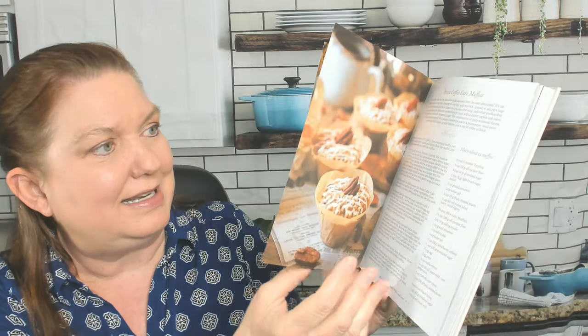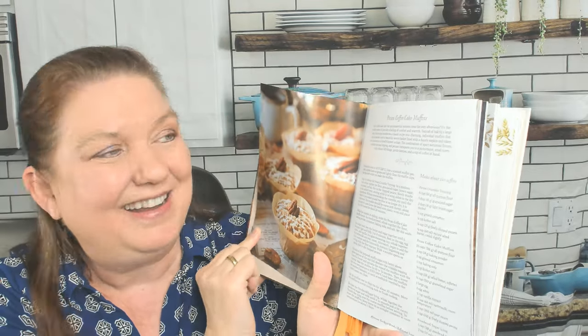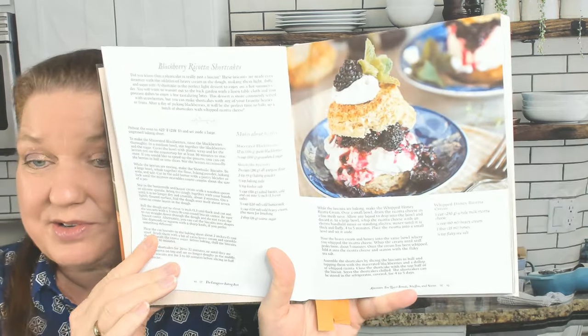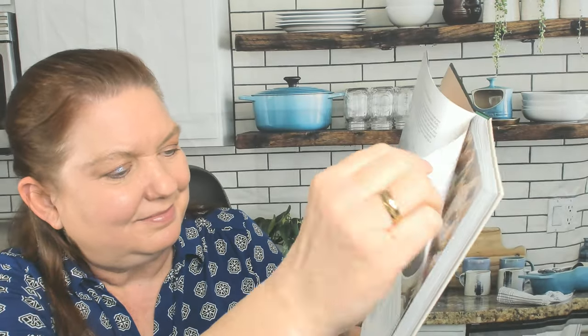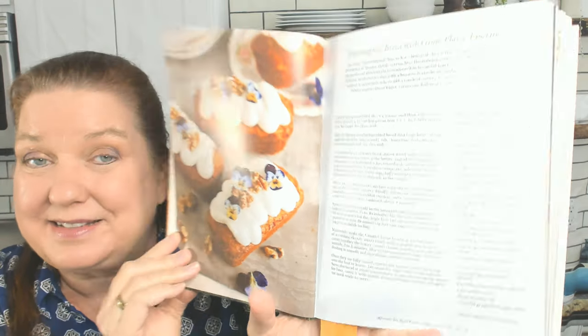The first official recipe of the book is Pecan Coffee Cake Muffins. I'm noticing that she's giving the ingredients in both grams and tablespoons and teaspoons — so both ways. Next is Blackberry Ricotta Shortcakes, how many it makes, and the recipe for the Whipped Honey Ricotta Cream. Then Hummingbird Bread with Cream Cheese Frosting — how adorable. This is making me thirsty for tea, definitely.